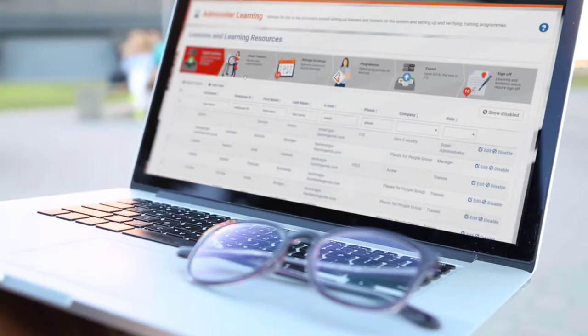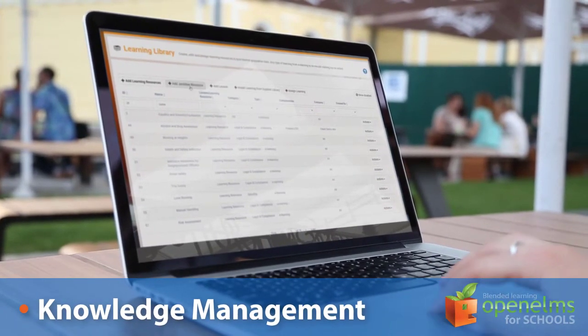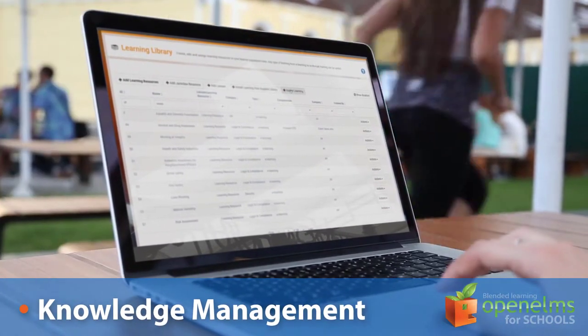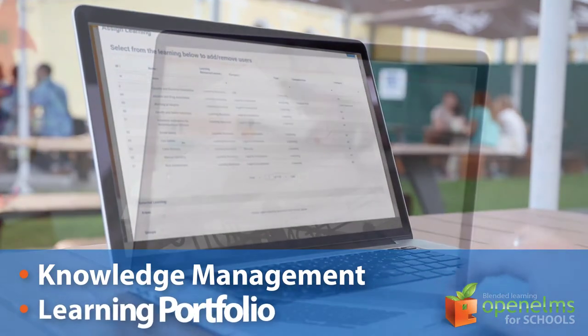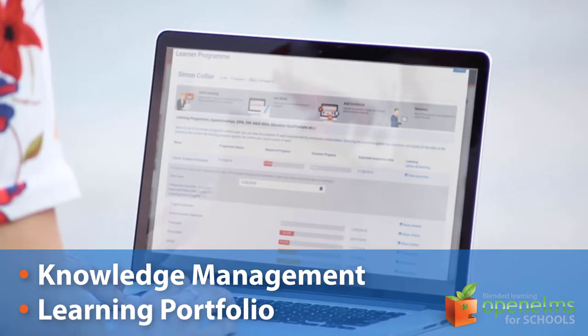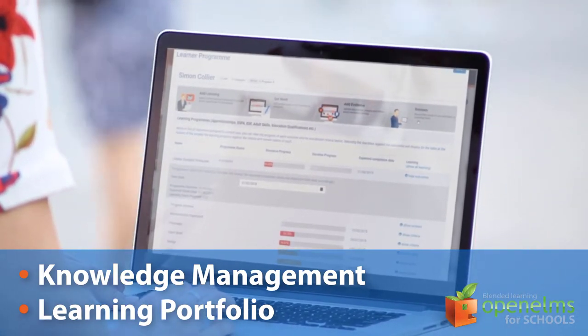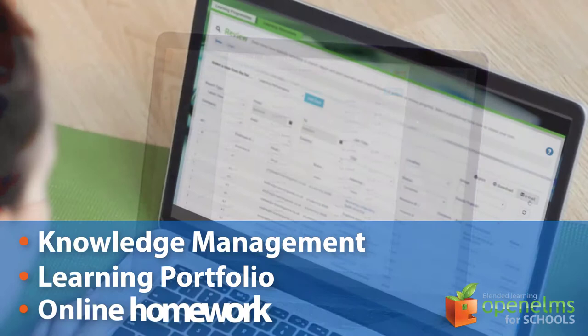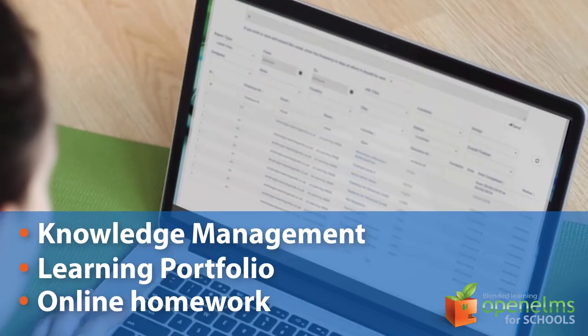Open Elms is a uniquely easy and enjoyable user experience. It will ensure good knowledge management so that effective learning resources are maintained and reused throughout each department. A learning portfolio is stored for each pupil enabling easy access to resources for revision on any device. Online homework is set and submitted on a single system and chased up automatically using email reminders.